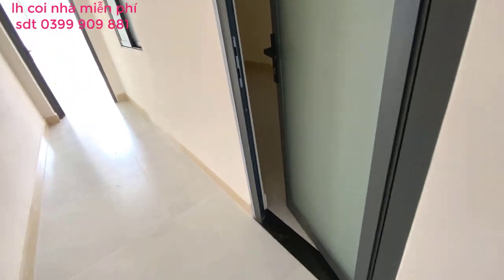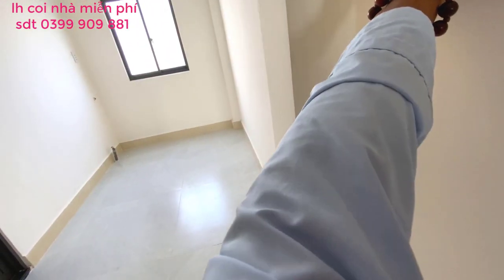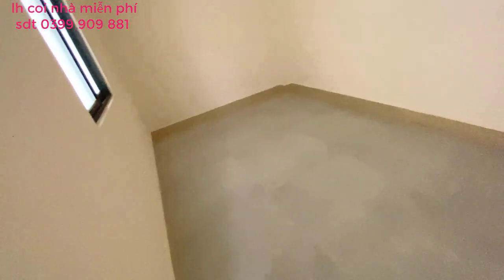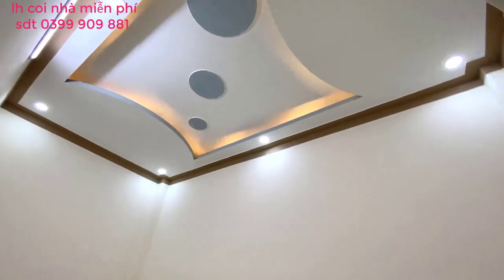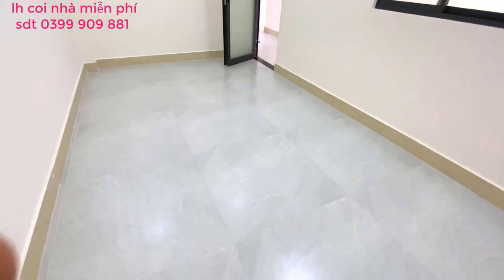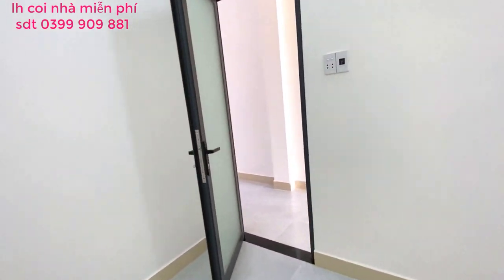Lên lầu 2, trong này sẽ là không gian phòng ngủ. Phòng ngủ này rất là dài, mọi người có thể kê được vài chiếc giường đôi ở đây. Trần hộp đẹp. Kê giường, tủ ở không gian này vô tư thoải mái. Nhìn phòng dài nên cảm giác chiều ngang hơi nhỏ vậy thôi, chứ không có nhỏ đâu, kê giường thoải mái luôn.